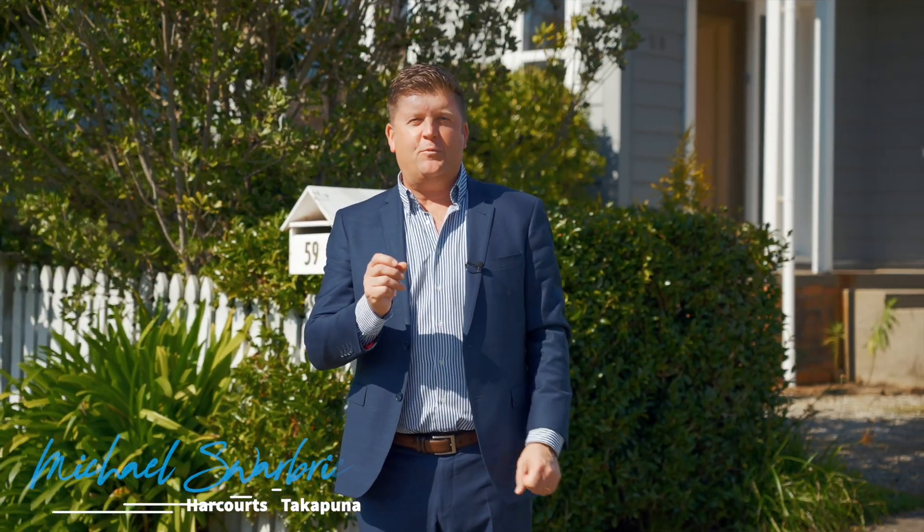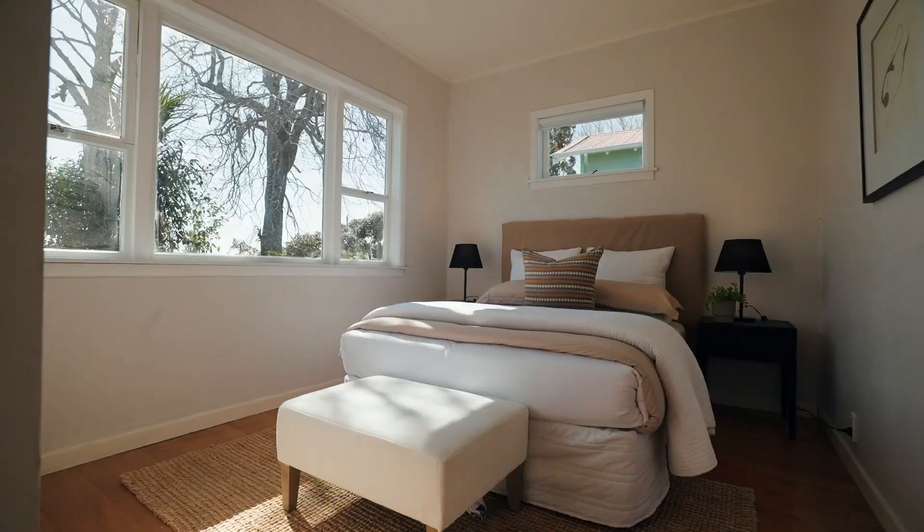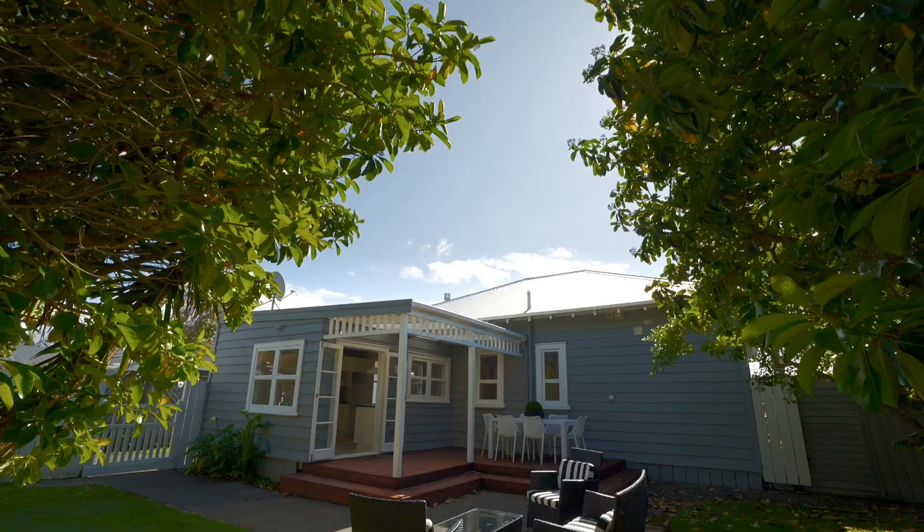Hello, I'm Michael Swarbrick from Harcourts Cooper & Cone. We're here today at 59 Aramoana Avenue in Devonport. Well, it's the Kiwi dream — three bedrooms, two bathrooms, weatherboard bungalow. When they come up on the market they get snapped up really quickly. This is an entry level property into the area; you're going to absolutely love it. Come and have a look through.